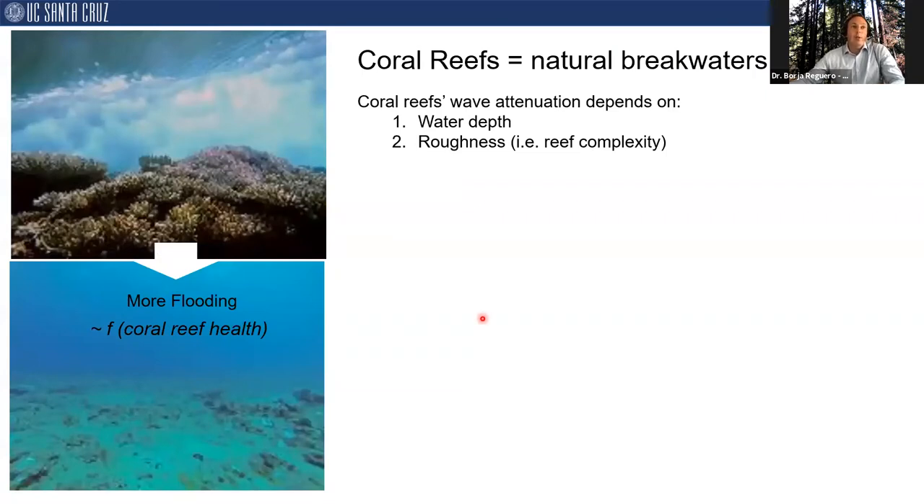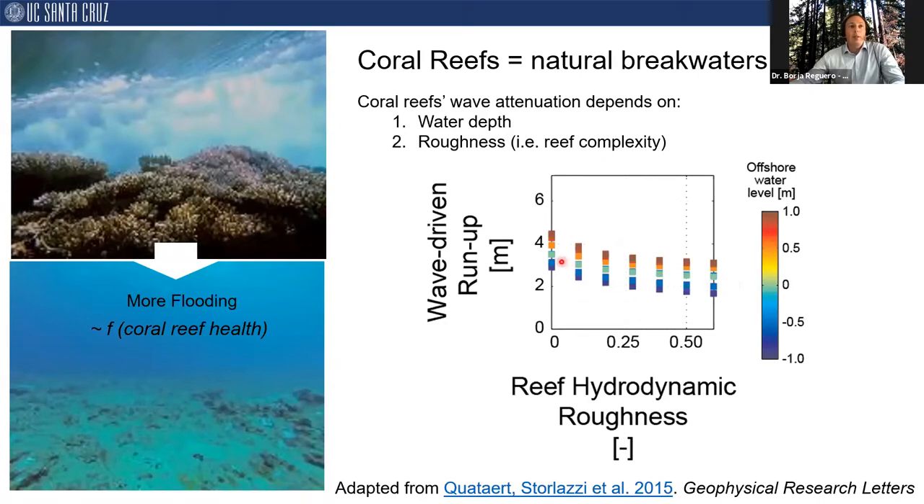One type of nature-based solution is coral reefs. They are a critical natural barrier against coastal hazards, but also some of the most undervalued. They act very much as natural breakwaters, breaking waves and reducing flooding and erosion. Reefs reduce waves through wave breaking and friction. As shown in the image, when we move from a healthy reef that is very shallow and very rough — providing a lot of friction — to a smoother surface that is also deeper, that basically increases the coastal hazards on shore. The two main parameters controlling their effectiveness are water depth and roughness, which reflects how complex the coral reef ecosystem is. This is consistent across observations, lab experiments, and numerical models.